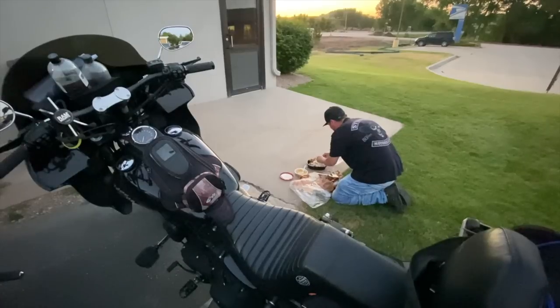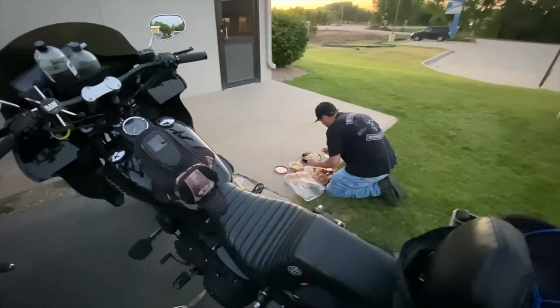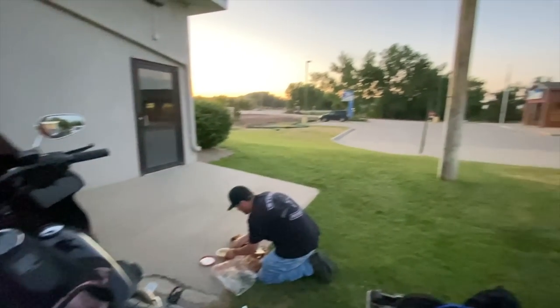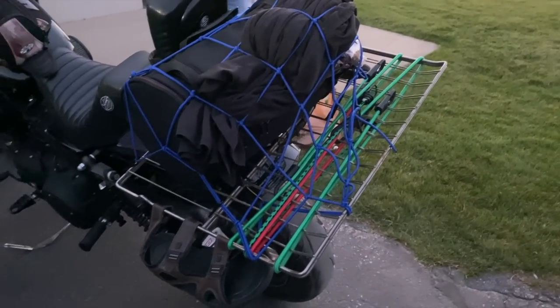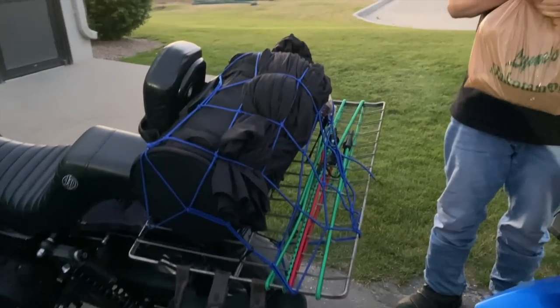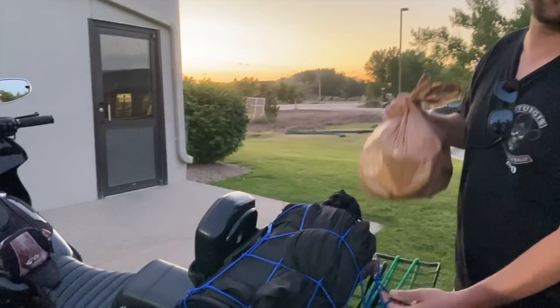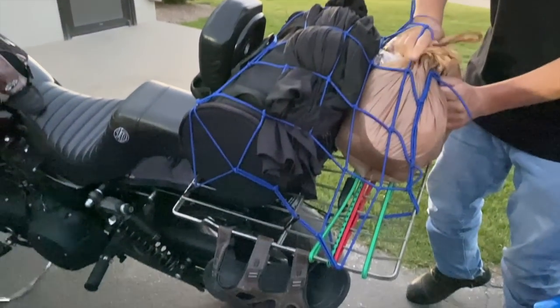That's a vagabond gourmet right there. Rotisserie chicken, hummus, bread — boom, sandwich. Fancy stuff, man. And this is the vagabond refrigerator. He's been trying to find a refrigerator for his shelf for at least two to three days. It's good for at least two to three days.